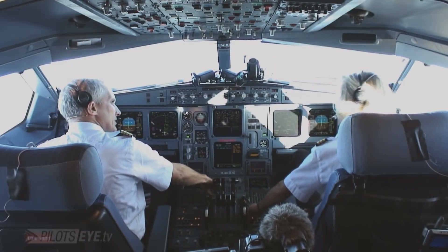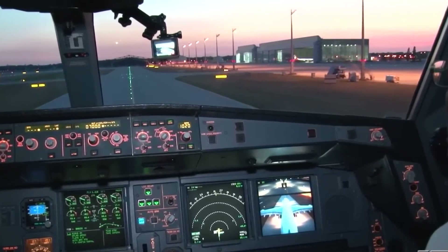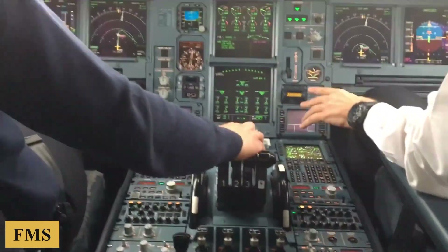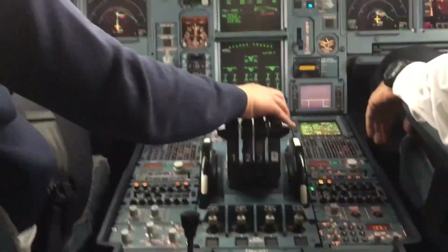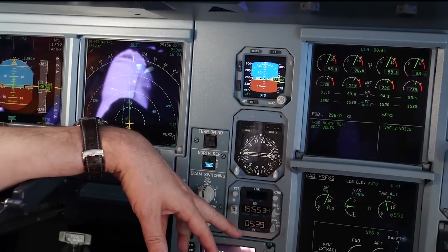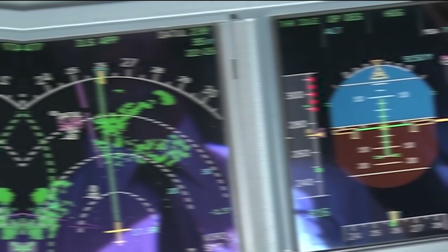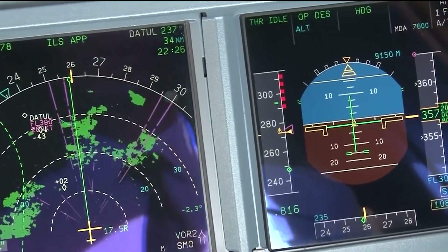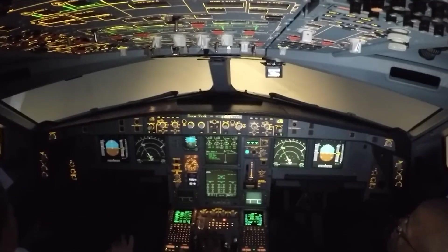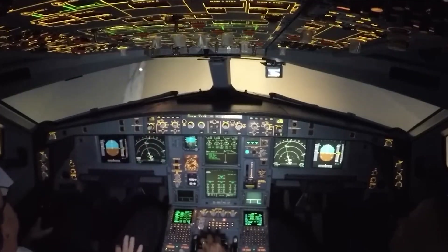The avionics suite is anchored by the flight management system, which integrates a vast array of sensors and systems to provide seamless navigation and flight planning capabilities. The FMS is highly sophisticated, capable of handling multiple tasks such as automatic routing, fuel optimization, and providing updates on weather conditions and airspace restrictions. This system is indispensable for the long-range missions typical of the A340-500, enabling optimal flight paths across continents and oceans with maximum fuel efficiency and safety.